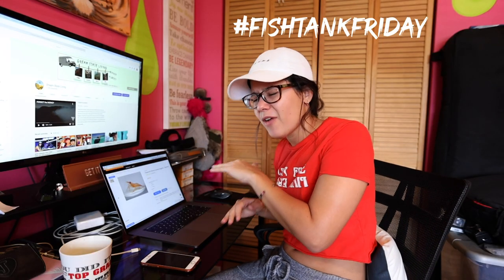What's going on guys, welcome back to another Fish Tank Friday. I'm having a bit of a problem with my tank.